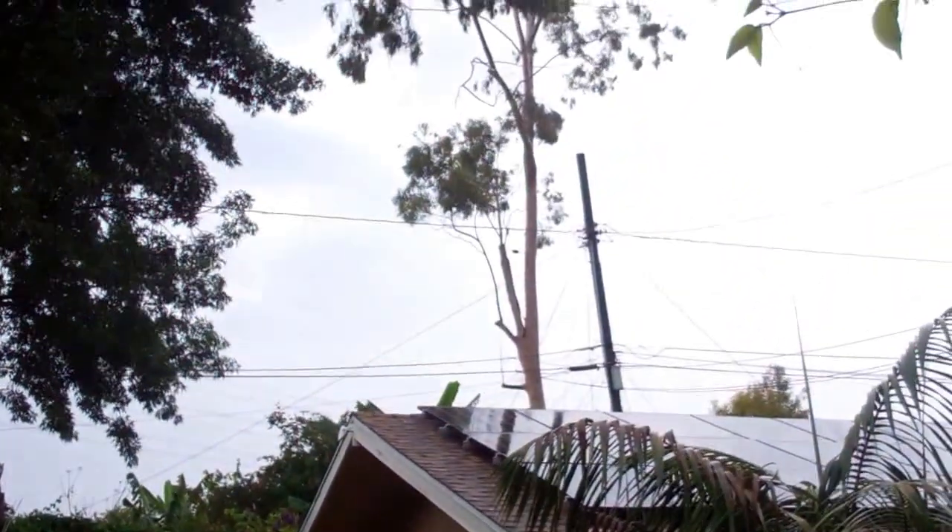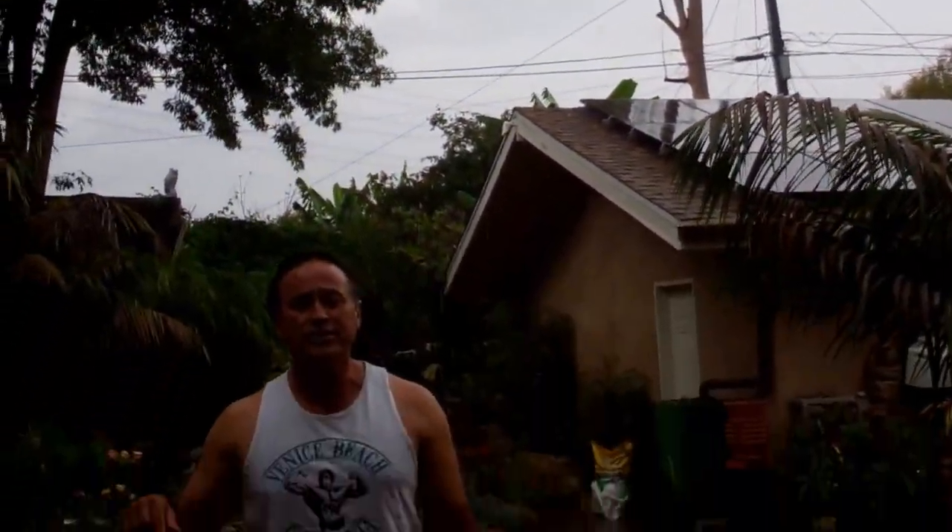Hi everybody, Mike with Enviroscape LA. I was about to go to my gym in my garage to workout, and lo and behold, it's not just raining — I just heard thunder. This is Los Angeles, this is Redondo Beach, a suburb of Los Angeles. I'm so excited. It's raining, I'm getting wet. I don't have an umbrella because I love this rain. It's July 2015 and we're getting rain in Los Angeles.